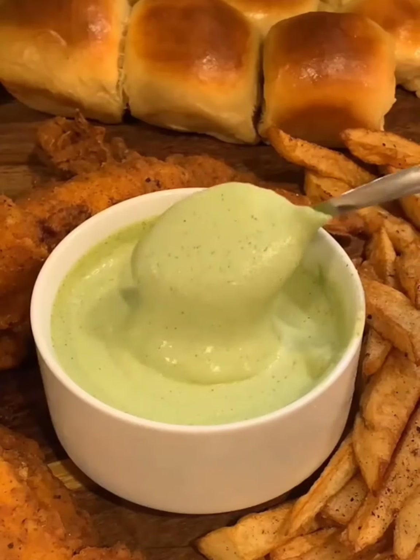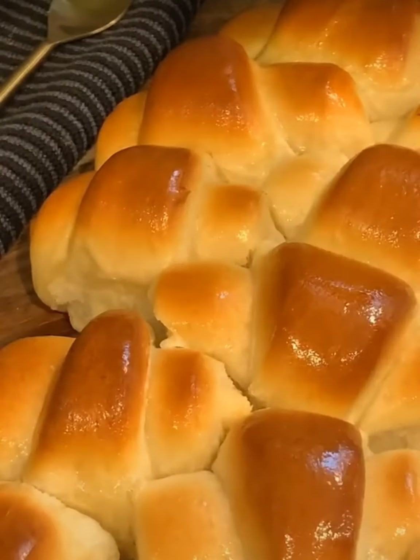And lastly, I made some avocado ranch and soft butter rolls. All the recipes are on my page, and more creative recipes coming next week.